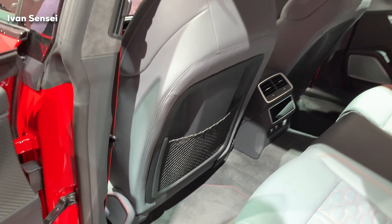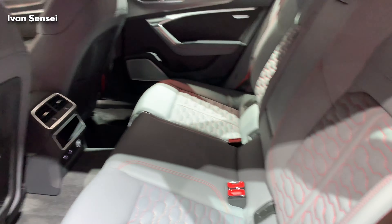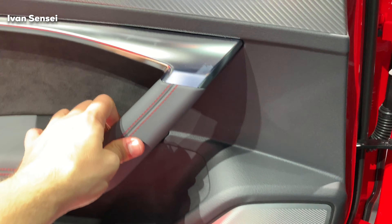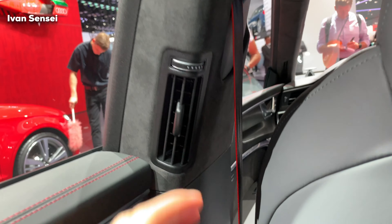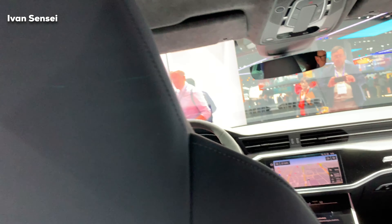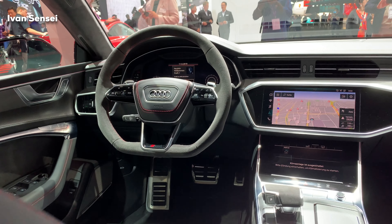Now let's check out the rear seats. The rear doors look similar to the front doors. There is some net storage behind the front seat. The rear seats are nicely shaped, similar to the front but not as aggressive. There is a Bang & Olufsen speaker and a door pocket for a water bottle. There is also a vent at the B-pillar.